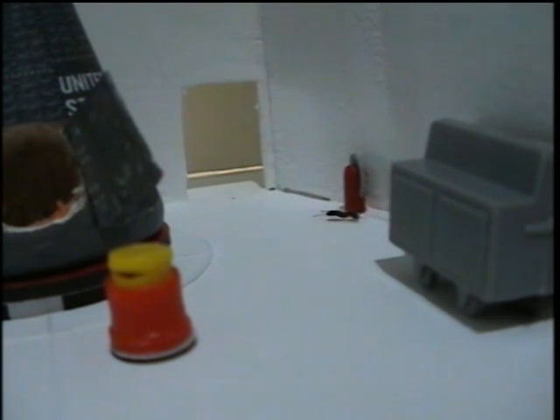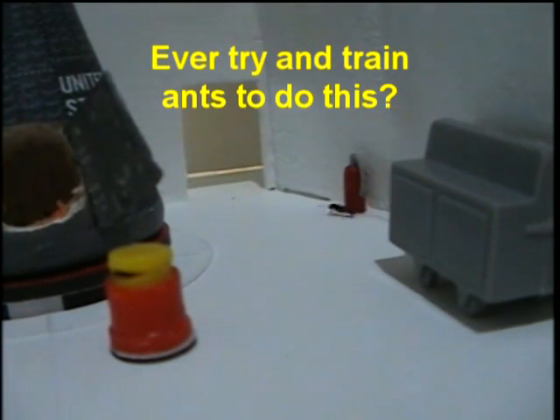All personnel, clear the white room. All personnel, clear the white room.